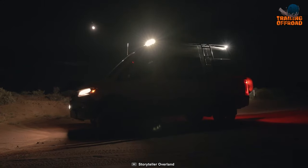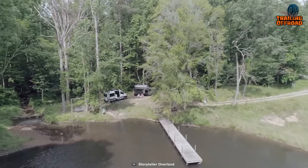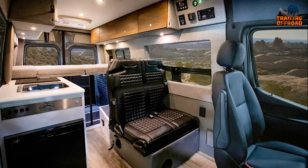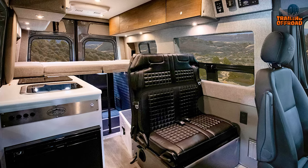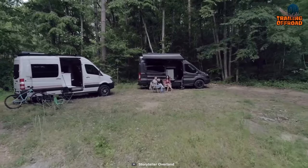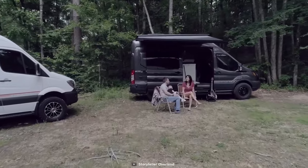Soft, dimmable LED ceiling lights cast a warm and inviting glow within, enveloping you in an atmosphere that fosters both comfort and connection. In the culinary domain, the stainless steel sink with its folding faucet turns meal preparation into an effortless endeavor, enhancing the joys of cooking on the road. Step beyond the van's confines and you'll discover the exterior fold-down table, a hub for al fresco meals and camaraderie amidst nature's backdrop.